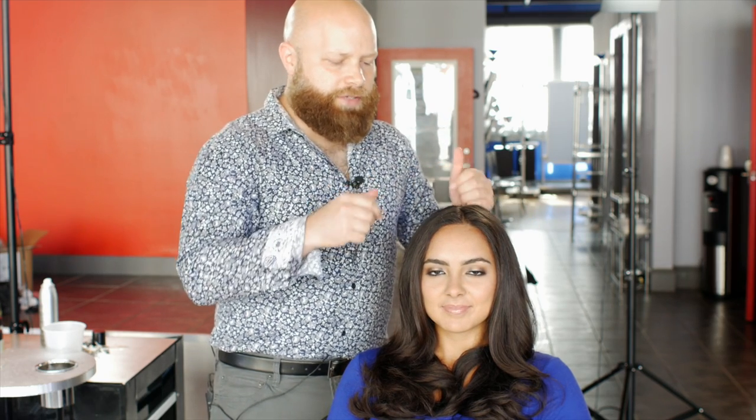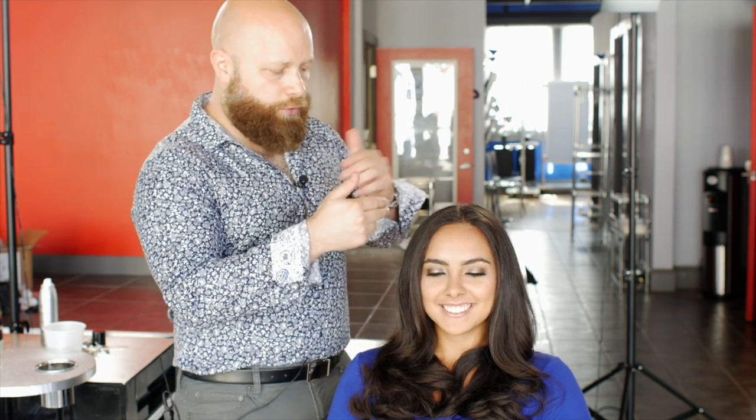Then I blow dried it. I used some really good products to give some smoothing support. And as I blow dried it section by section, I clipped it and made my little rollers by hand and set it. Then the makeup was done, and I pulled the rollers out that I created. And this is the end result — Jen looks absolutely stunning.